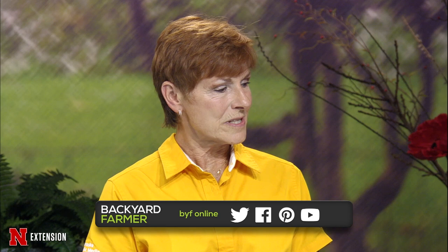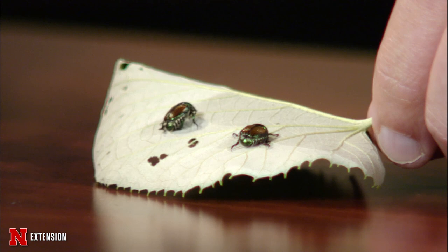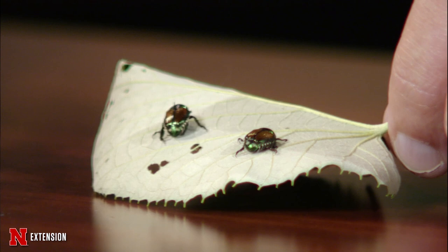Let's get started with samples and the dreaded Japanese beetles are here, Kyle. Yes, they have arrived and I brought a couple in tonight. Most of our viewers aren't going to need any introduction to Japanese beetles — they're well experienced with these in the landscape. We've seen these emerging in the eastern third of the state so far. According to degree day models, we expect those to be emerging pretty much statewide within the next week or so.